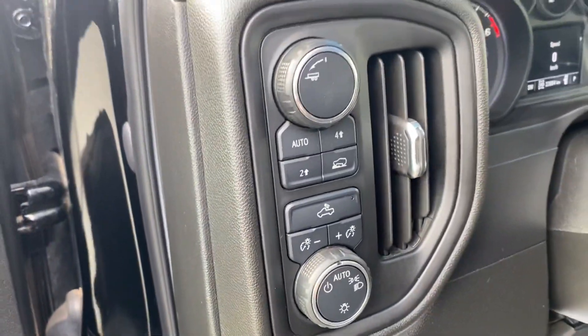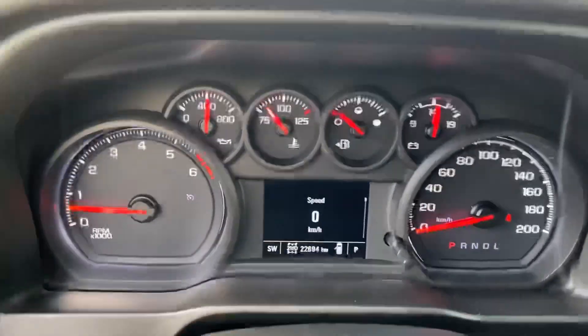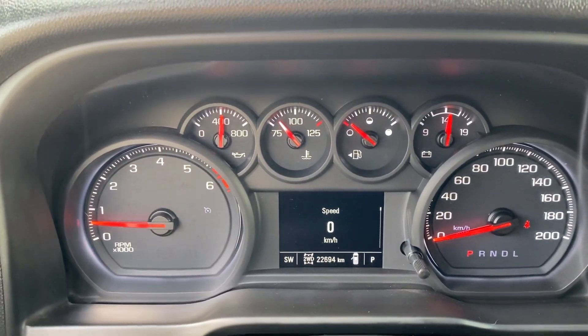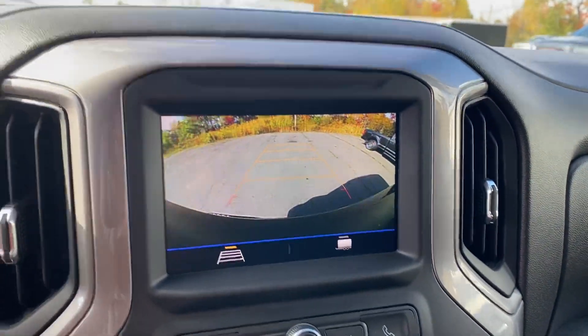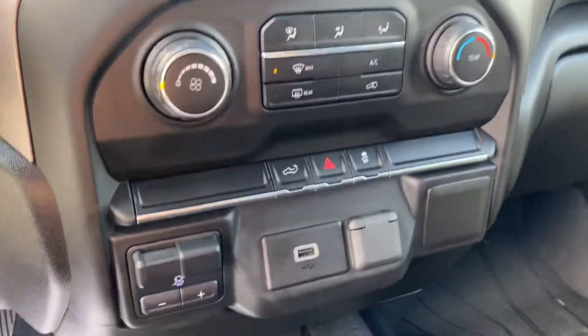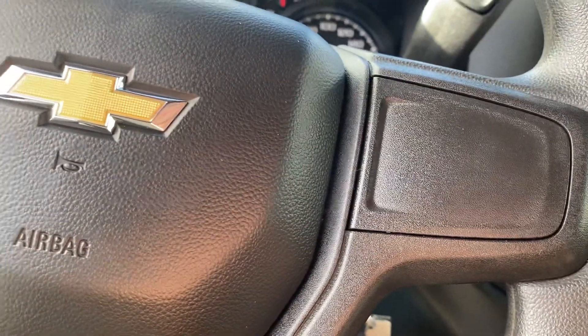This has your automatic four-wheel drive, trailering package, automatic headlamps, 22,694 kilometers, XM satellite radio with the large backup camera, all your HVAC and trailer brake towing as well. This has remote start.